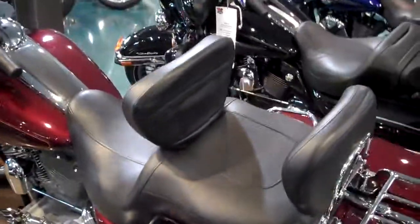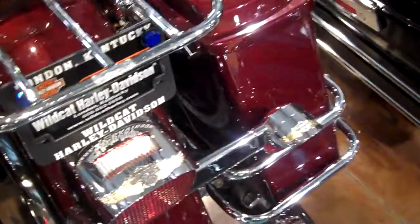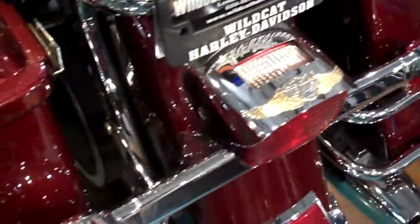Comfortable seating for two, got the backrest for both. With light trim and the Harley-Davidson theme.